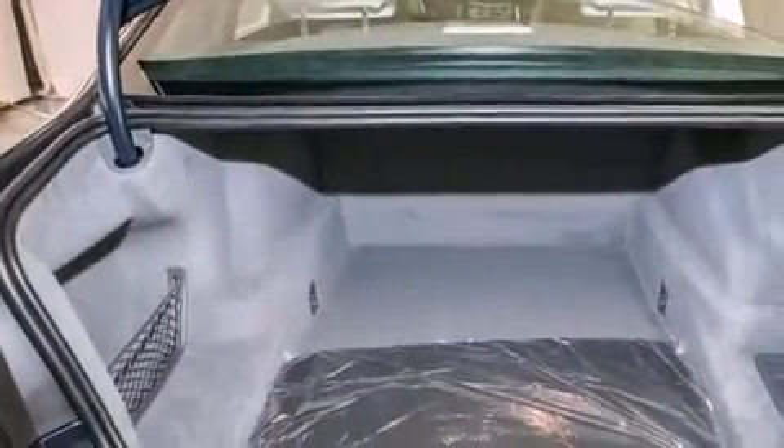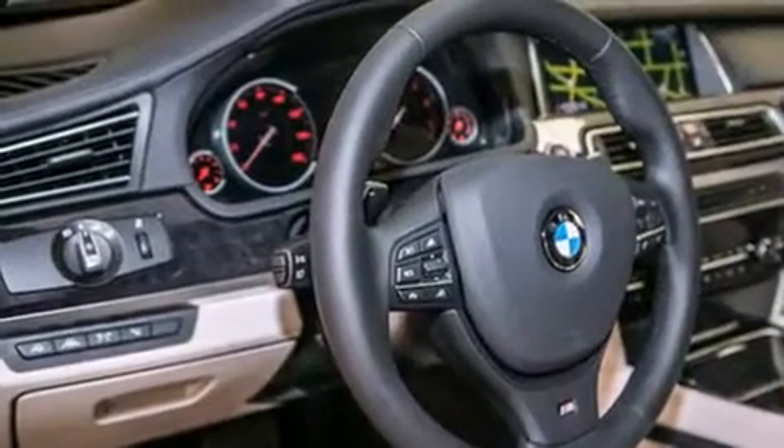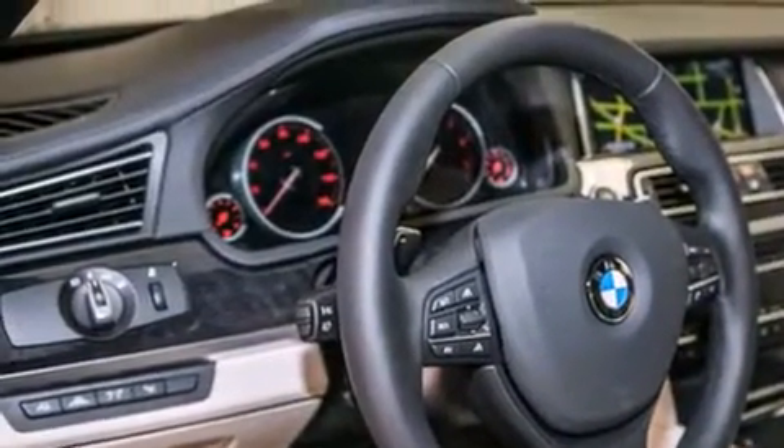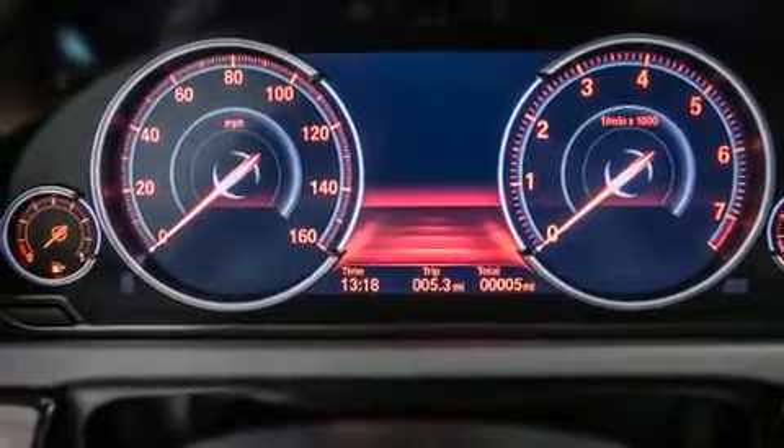Its top features and packages include a navigation system, a blind spot warning system, a smartphone adapter, and a sport package. The heated seats can warm you up in seconds, keeping you and your passengers comfortable the whole trip.